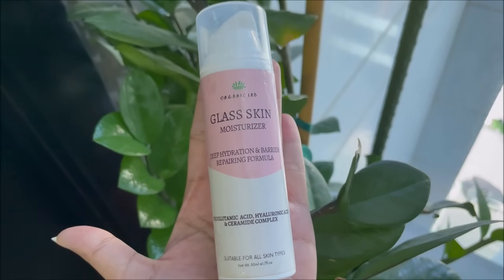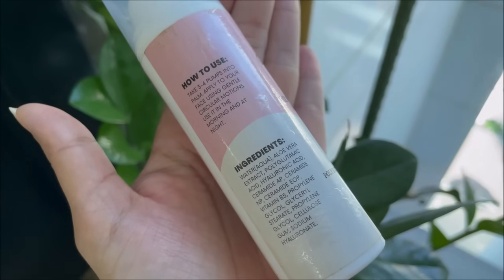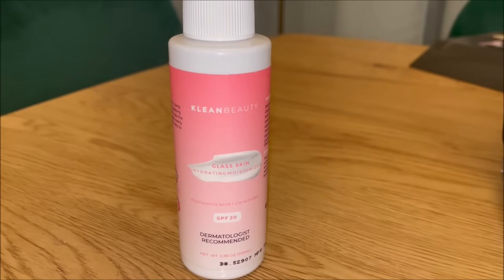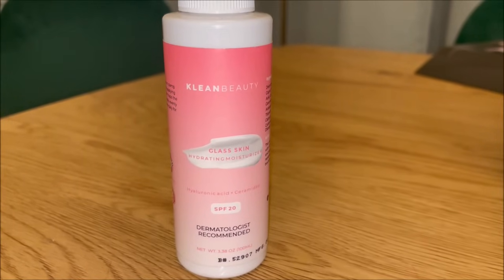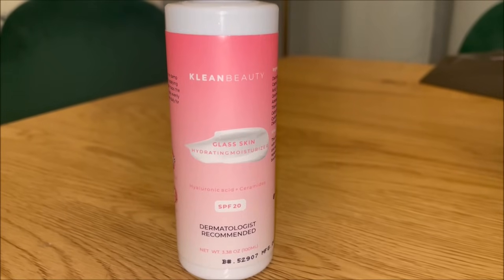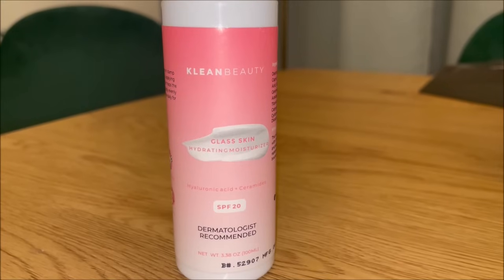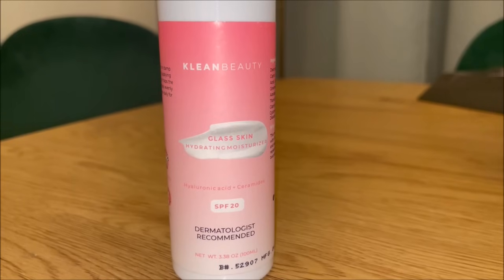For moisturizer in the morning I use two options alternatively. The first is the Organic Lab Glass Skin Moisturizer which I really like — it has polyglutamic acid which is 4 to 5 times more effective than hyaluronic acid, plus ceramides and vitamin B5, making it a very solid moisturizer overall. The other moisturizer is actually my favourite — it's very lightweight yet hydrating so it doesn't feel thick. It has SPF 20, which is not enough on its own so you still need a separate sunscreen, but as an add-on it's not bad. It contains ceramides, aloe vera extract, and hyaluronic acid.